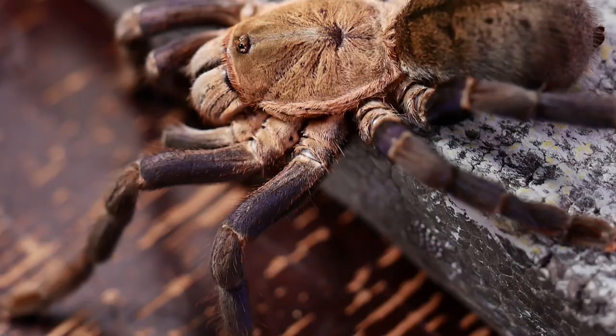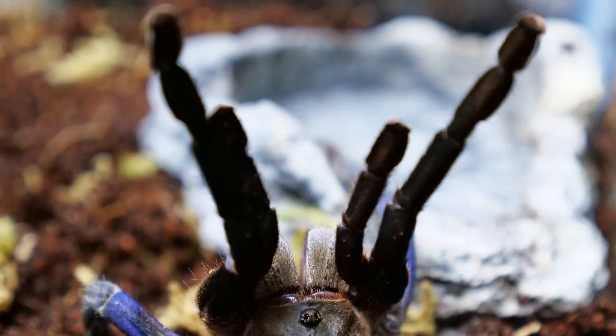At first glance, this tarantula appears to be black. However, upon closer inspection and under the right lighting, the true bright blue color becomes very apparent, making this a unique, one-of-a-kind gorgeous tarantula.